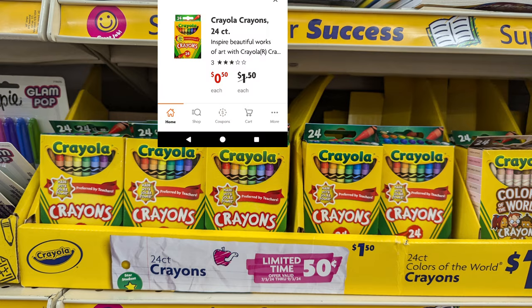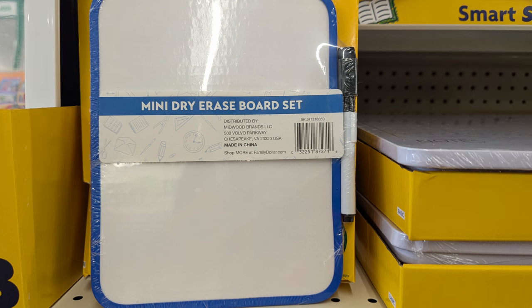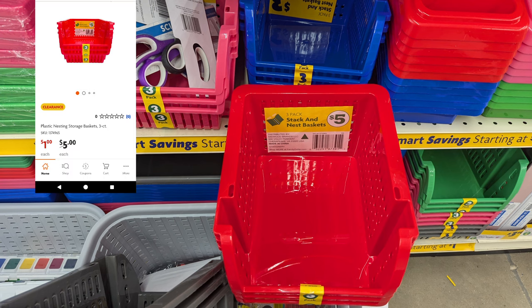For a limited time, most of the school supply items are marked down. Some are coming up at 50 cents, tagged right there. Markers that are normally three dollars are going to be $1.50. I scanned a few of these items — remember, the app can be a little wonky, but you can always go to the register and check. For example, the dry erase board mini set is regularly a dollar but now 50 cents.